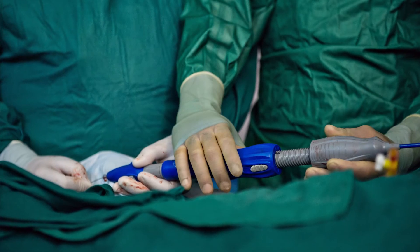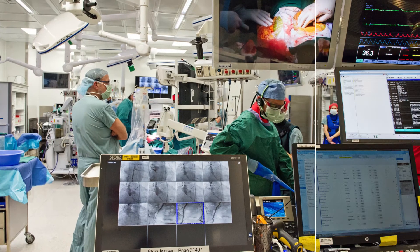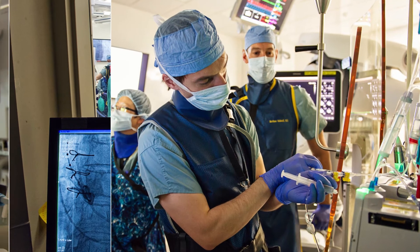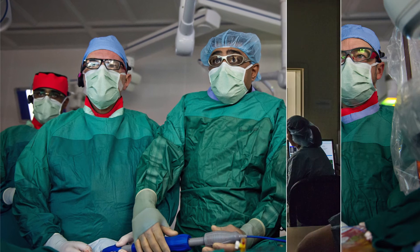In transcatheter aortic valve replacement, it is necessary that both an interventional cardiologist and a cardiac surgeon perform the procedure together, and here at the University of Michigan we've done that to the highest level. Cardiologists bring superiority in wire skills, while surgeons bring a long history and expertise in anatomy and valve positioning. When surgeons and cardiologists work side by side, both with a vested interest in the patient, you get the highest level of care.